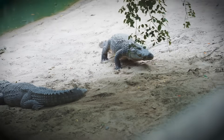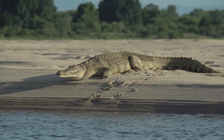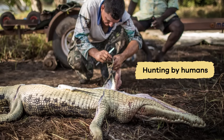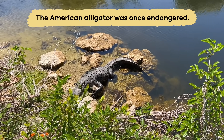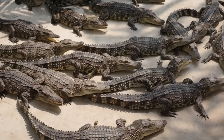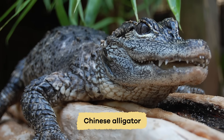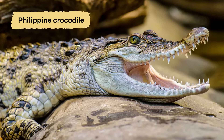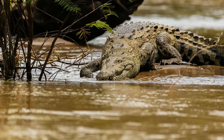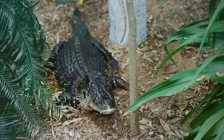Unfortunately, some species of both reptiles are endangered, which means they are at risk of becoming extinct. This is often because of habitat loss, pollution, and hunting by humans. For instance, the American alligator was once endangered due to hunting and habitat destruction. Thanks to conservation efforts, its population has recovered. However, other species like the Chinese alligator and the Philippine crocodile are still in danger. It is important to protect these amazing animals and their habitats so they can continue to play their crucial role in the environment, and future generations can see them thriving in the wild.